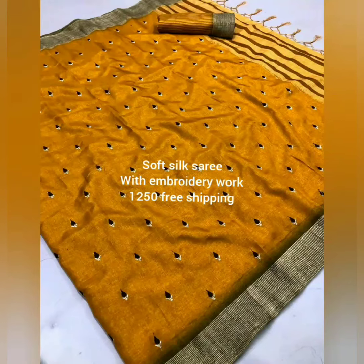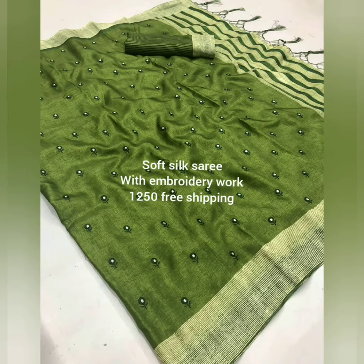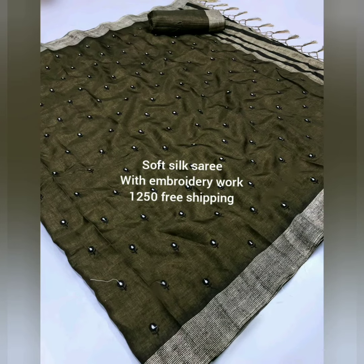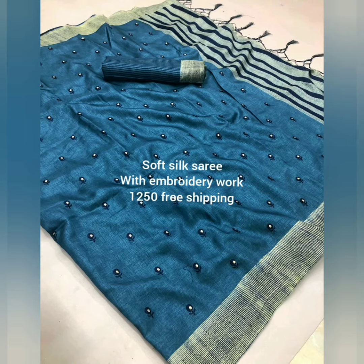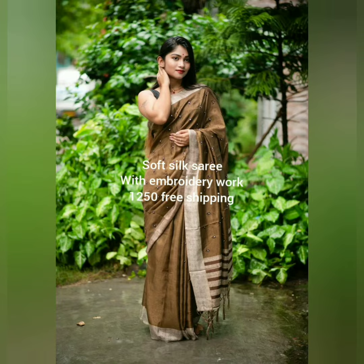Read the description below the video and join our WhatsApp group for daily updates. We have all varieties of sarees, kurtis, and salwar materials. If you like the video, like, comment, and share the video with your friends, families, and relatives. Subscribe to Color Threads and keep supporting us. Thank you!